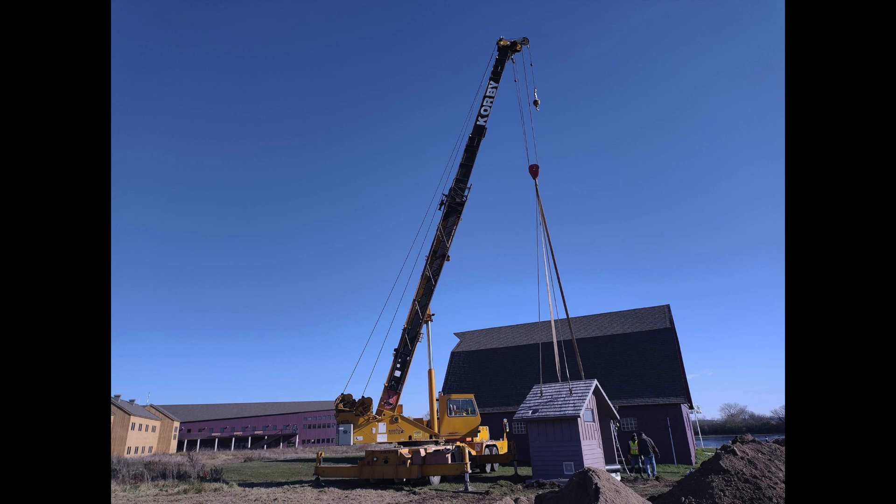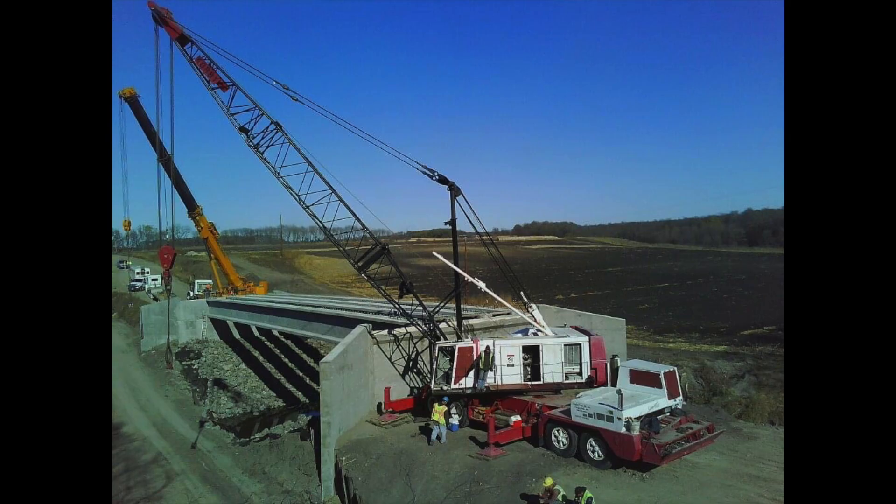And for our hydraulic cranes, we have our 40 ton. It is one of our most popular and new cranes, as it came in in 2017.